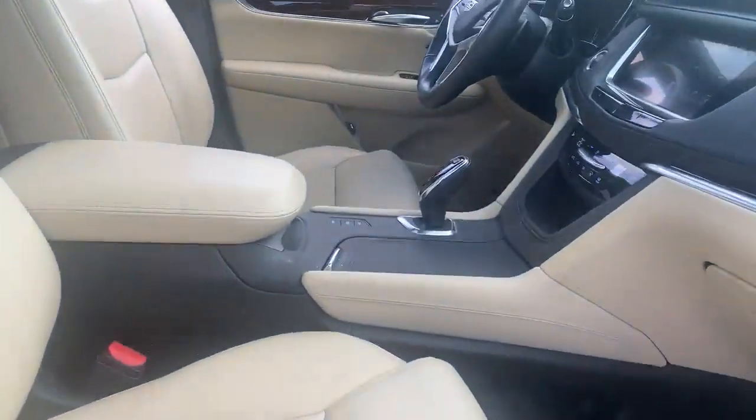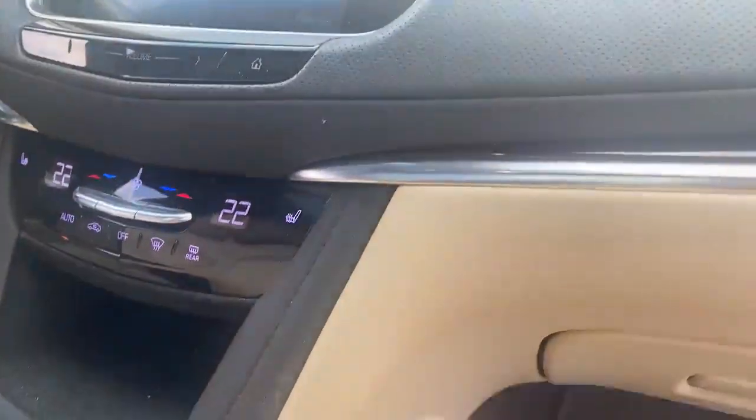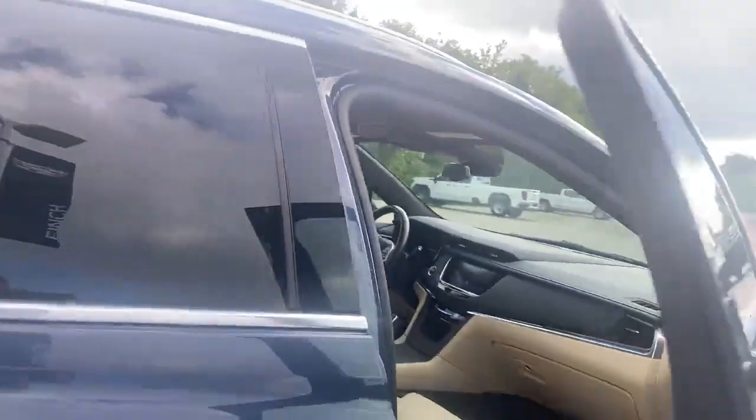Over here you'll see it's got the tech screen with lots of features — it's got Apple CarPlay and Android Auto as well. Down here it's also got climate control with heated seats, and if you look up at the top it's got the panoramic sunroof.